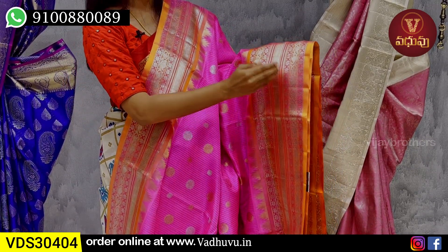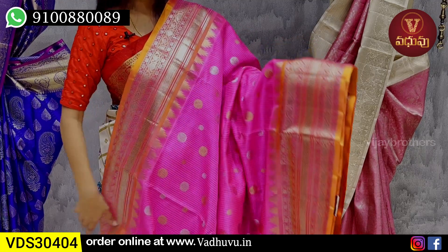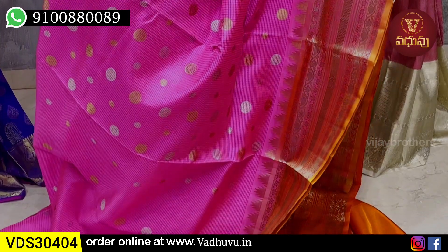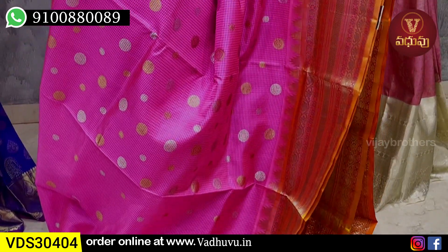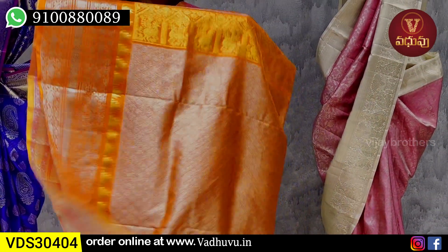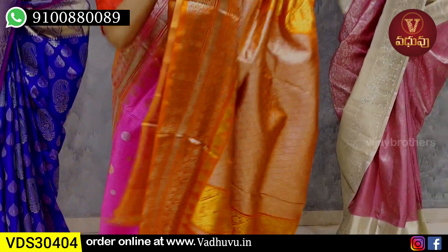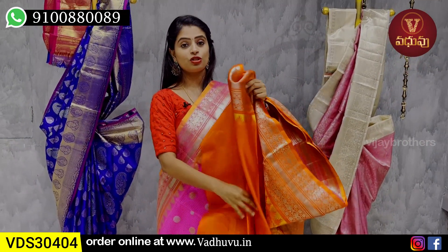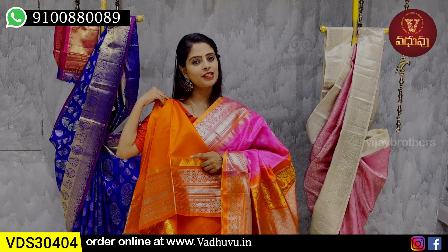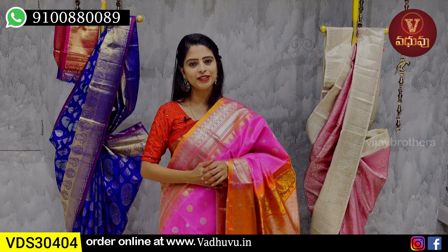The upper border is carried on the lower side as well, appearing double. The body pattern is a completely checked pattern with gold and silver zari weaving throughout. The pallu is a contrast orange pallu with gold and silver zari rich weaving. The blouse is a contrast blouse with the saree border pattern also on the blouse. The temples are the same. Price: ₹16,700.